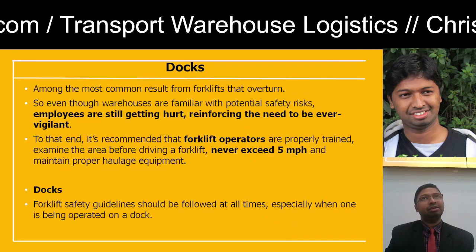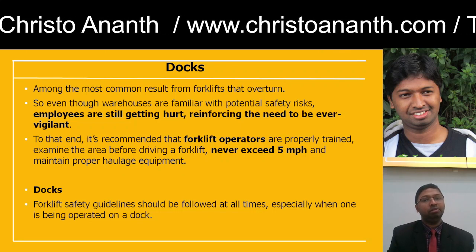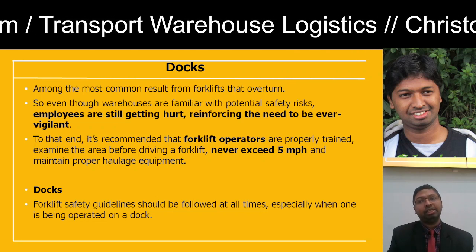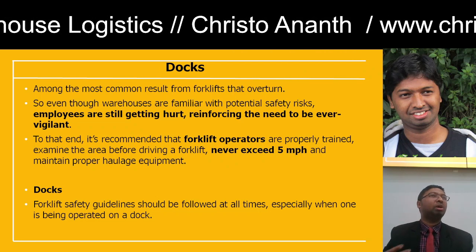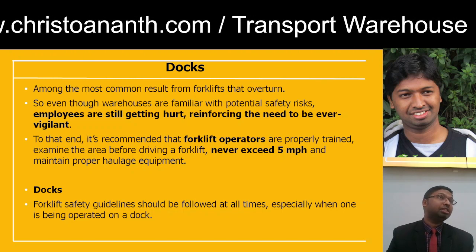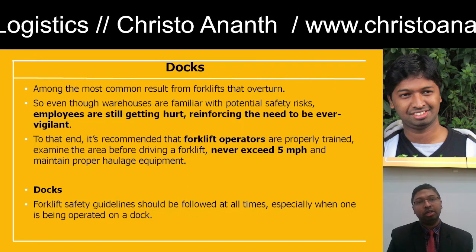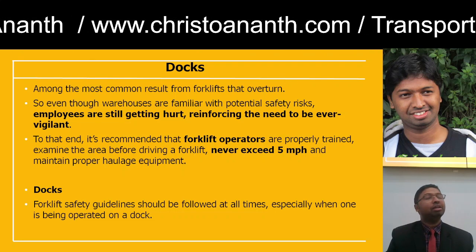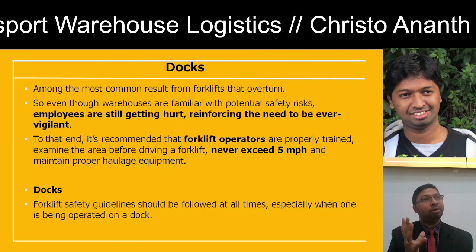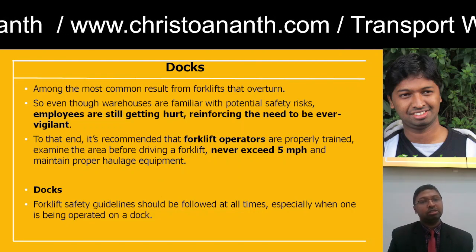Even trained professionals commit mistakes. In warehouses there are more safety risks — employees get hurt, and there is too much pressure to complete work on time, which is when hazards happen. Deaths and injuries occur frequently. Forklift operators should be well trained and certified, should not exceed five miles per hour, and should maintain proper haulage equipment.